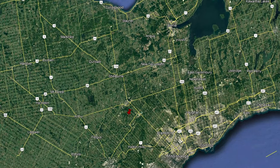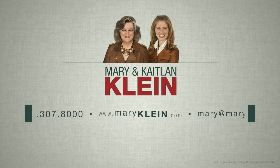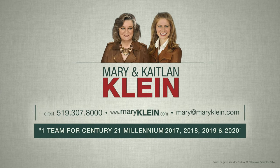Come and enjoy the peace and privacy of living in the country. For more information, visit us online at marykline.com.